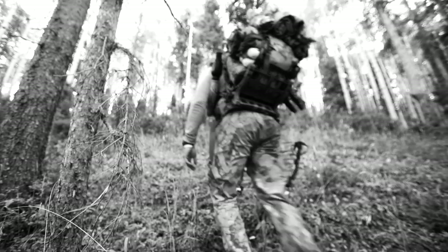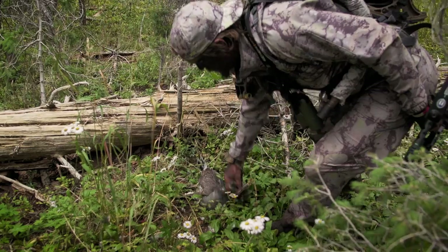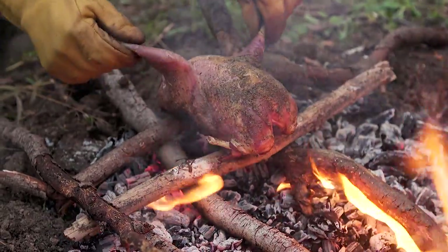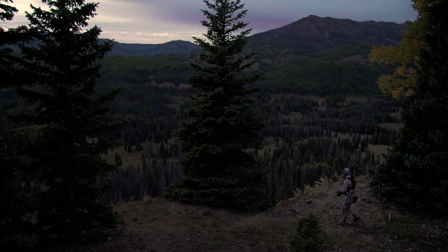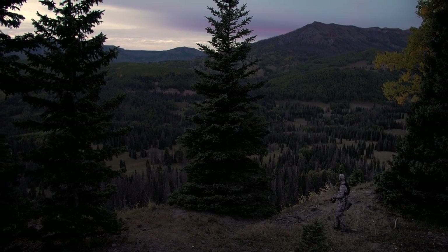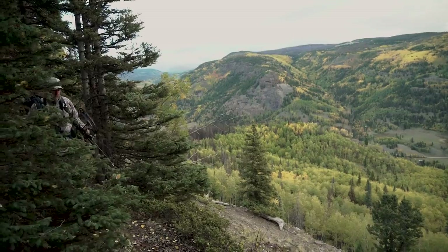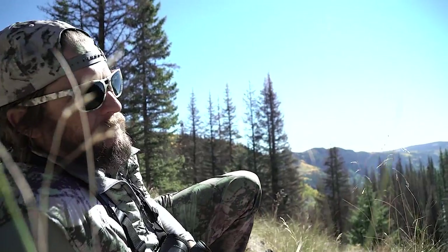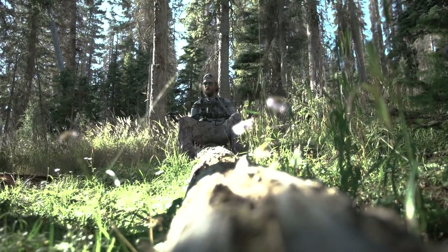I think hunting is an avenue to get outside and enjoy it with friends and family, and the byproduct of that is being able to kill and eat an animal that you otherwise wouldn't. But that's secondary to being out in a place like this where not many people — whether they don't want to, aren't physically fit enough, or just haven't been exposed to it — get the opportunity to come up here and do this. So while hunting is the avenue, it's really about being out here for a week, living off your back, enjoying it with good friends, and having different experiences.